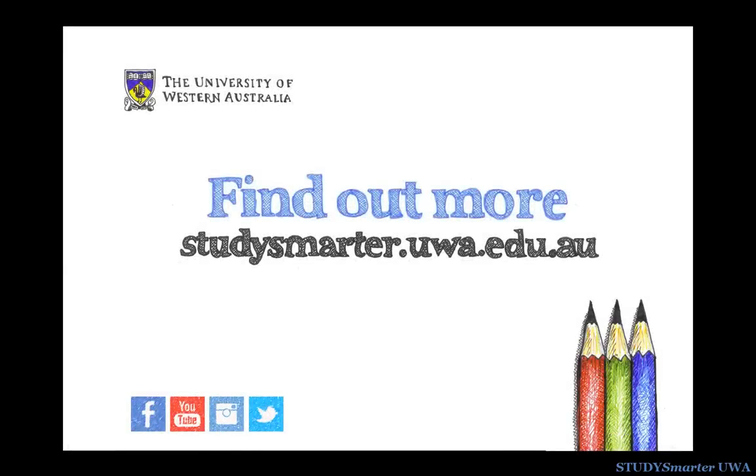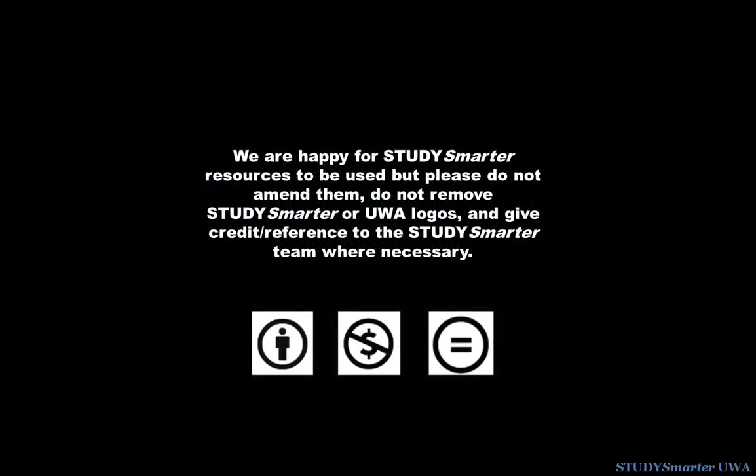You can get more study tips on the UWA Study Smarter website. Brought to you by UWA Student Services.